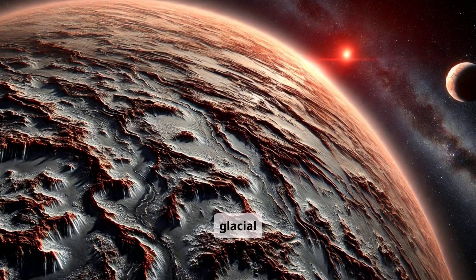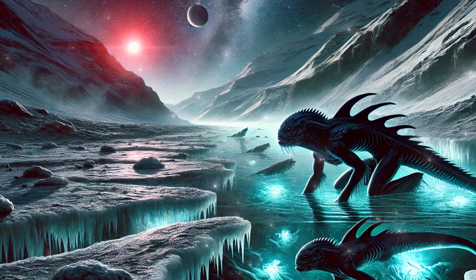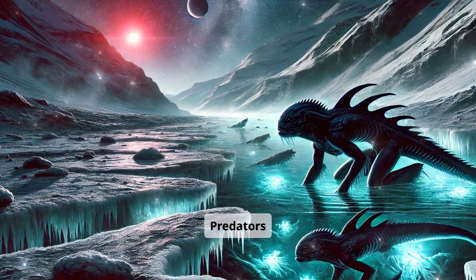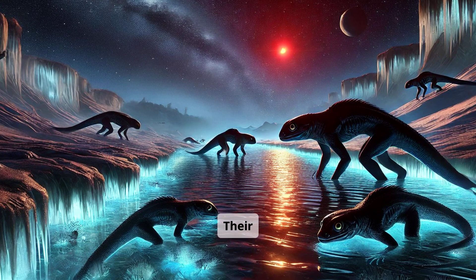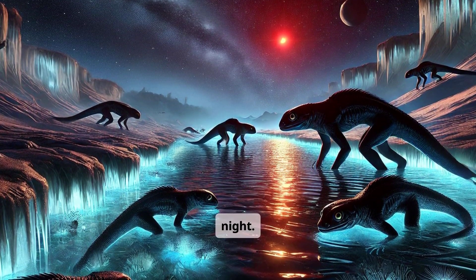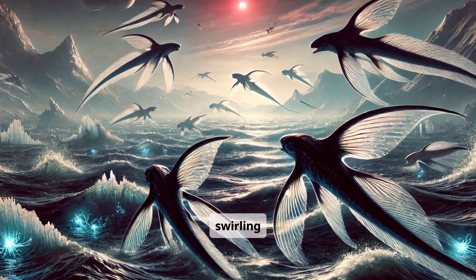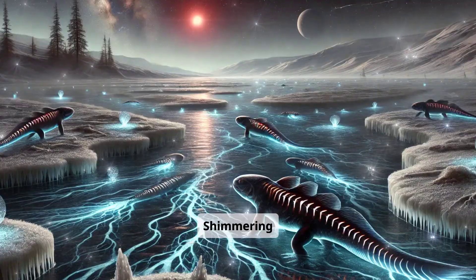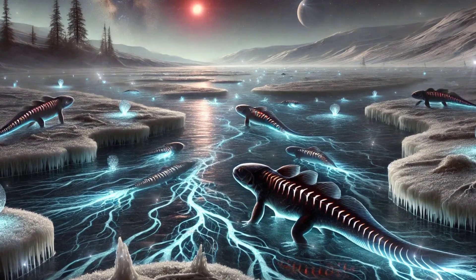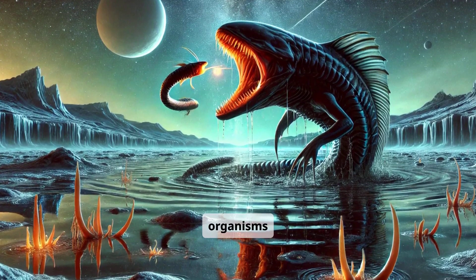Along riverbanks carved by glacial meltwaters dwell cunning, amphibious predators: Shadowscale Predators. Their sleek bodies blend with dark currents, revealing only reflective eyes at night. Translucent fin-like limbs help them glide through swirling rapids. Shimmering stripes along their backs emit patterns of light to lure prey. A specialized jaw can clamp onto slippery fish-like organisms in seconds.